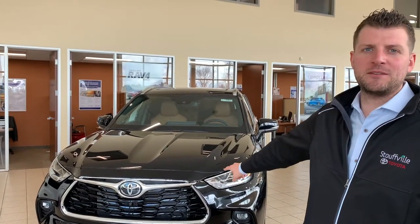Hey guys, it's Tyler here at Stollville Toyota to introduce you to the new 2021 Highlander Platinum.